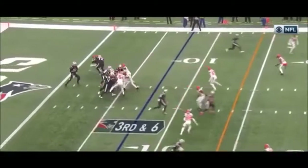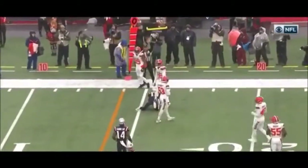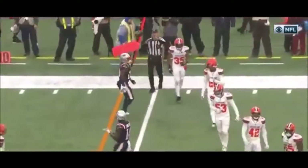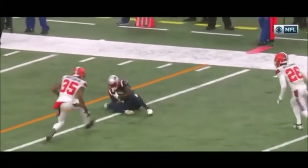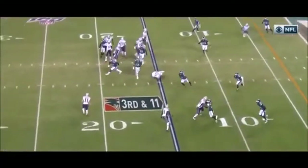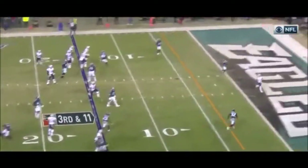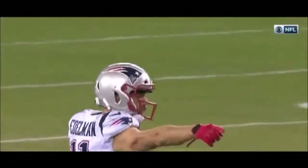Third and six — third and six and the pass is caught. That's a huge catch. This is a New England team that, again on the last drive, completed a third and six and a fourth and seven. Just get one here on third and one — over to Edelman, he's loading up the throw and he's going to the end zone — and it's a touchdown! Edelman with the touchdown pass to Philip Dorsett.